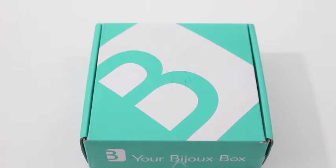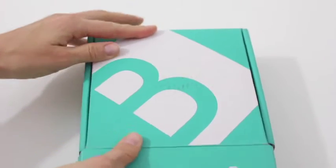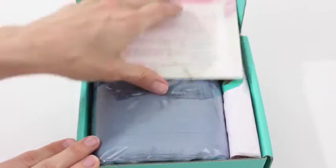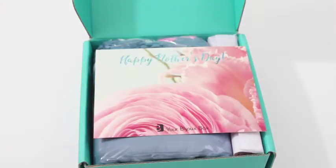Hi everyone, welcome back to my channel. Sarah from Year of Boxes reviewing the Bijou Box for May 2016. This is the best jewelry subscription box in my opinion — I love them. If you follow me on Instagram, which you should be, I style their necklaces all the time because I wear them so often. So that right there should tell you that I do truly, truly love this subscription.